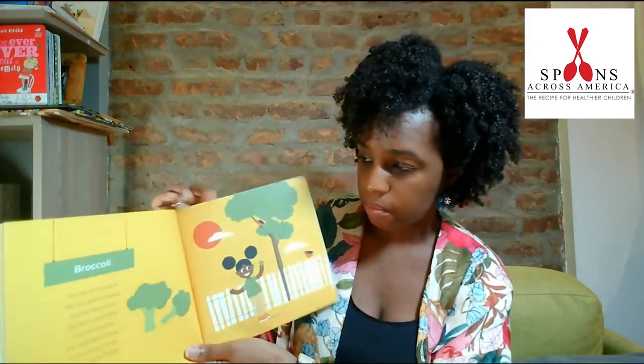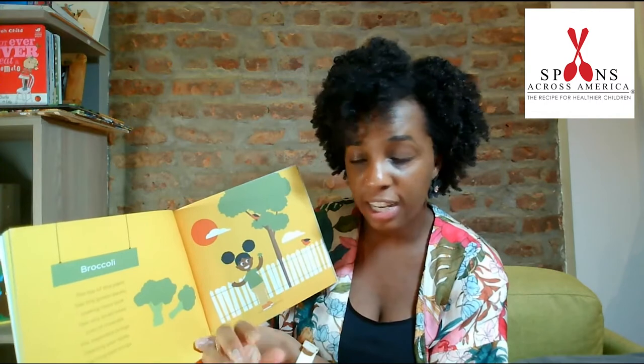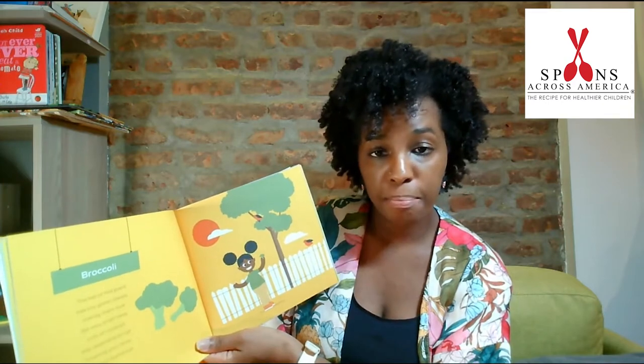Broccoli. The top of this plant has tiny green leaves, making them look like very small trees. Lots of minerals, this vegetable brings, cleaning your body, removing bad things.